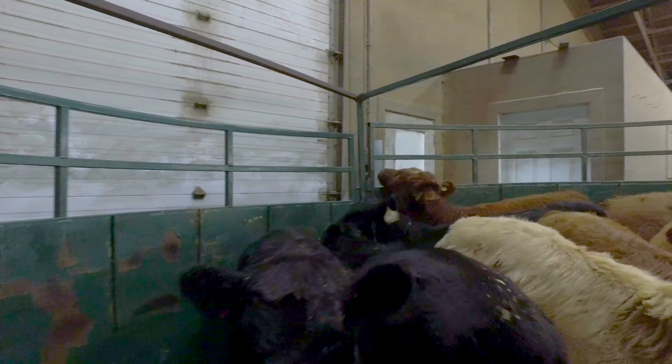Every farm has its own different practice on animal handling. Here, two people is what we use to handle cattle as long as there are no problems. Two people can easily move a pen of cattle or segregate one or two.